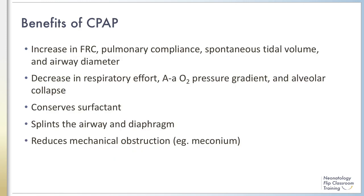All of these together improve gas exchange and reduce respiratory distress. The benefits of CPAP can be summarized as an increase in FRC, pulmonary compliance, spontaneous tidal volume, and airway diameter, as well as a decrease in respiratory effort, the arterial alveolar oxygen gradient, and alveolar collapse. CPAP may also help to conserve surfactant and splint open the airway as well as the diaphragm, reducing mechanical obstructions such as those from meconium or other mucus plugging diseases.